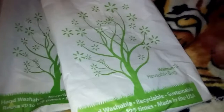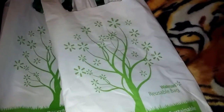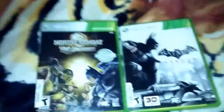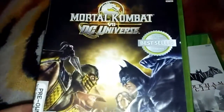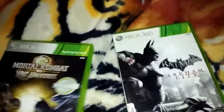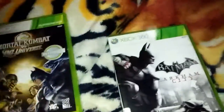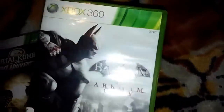Hi everyone, I'm here with a Walmart haul and a GameStop haul. I just got a couple games I wanted to show you — mostly clearance stuff today. From GameStop I got Mortal Kombat vs DC Universe, which I thought was neat at $14.99, and Batman Arkham City for $4.99 — pretty good deal for two games.